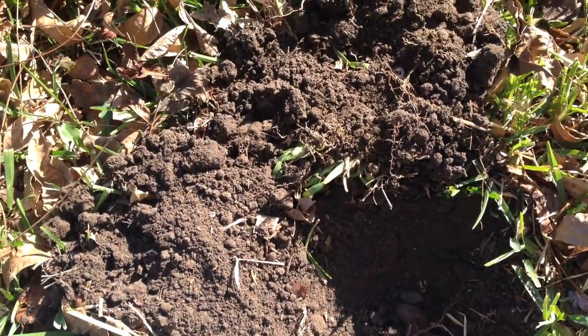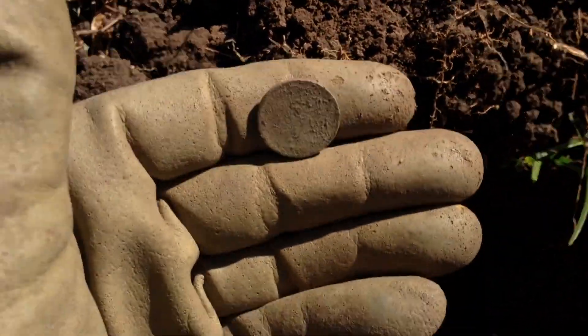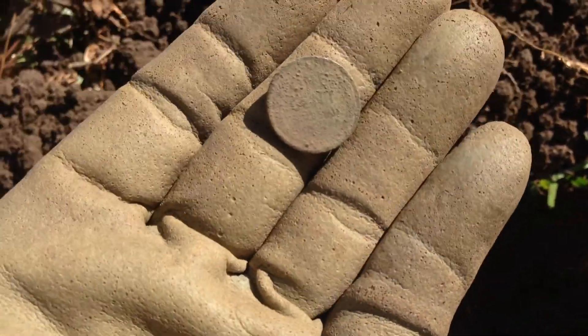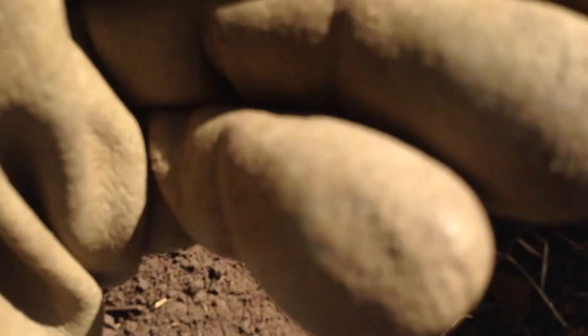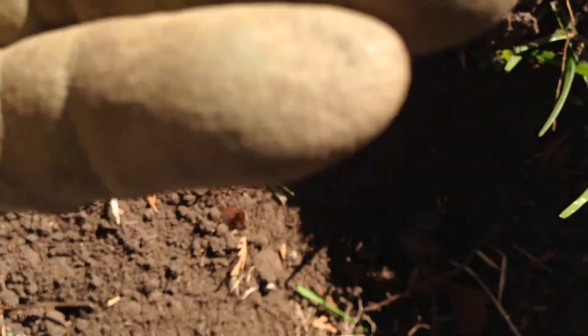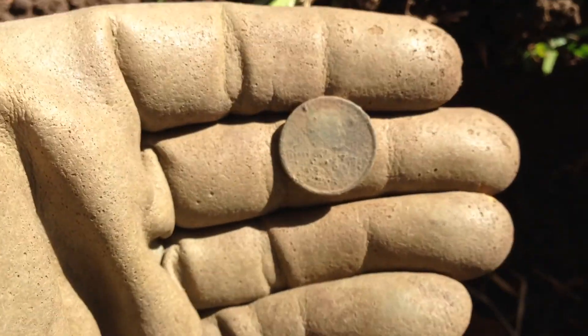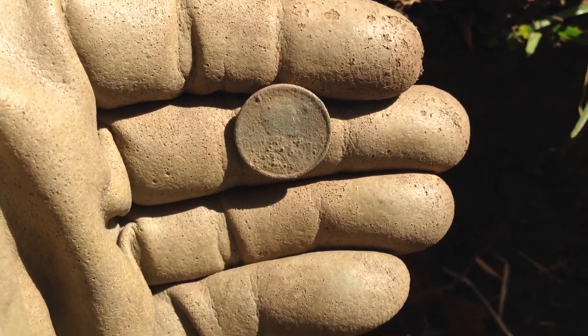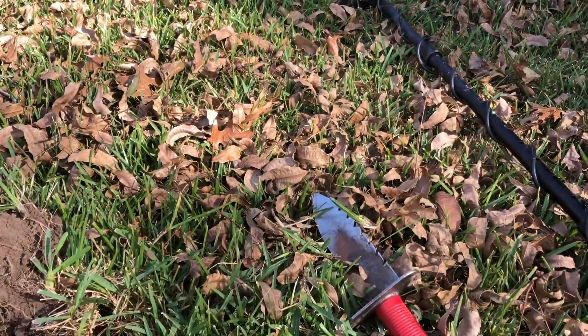Quick update — no silver or anything yet, but I did just get another wheat penny. Can't tell the date on it — it could be from the twenties, looks like it might be a 1928, but I'm not 100% sure on that. So yeah, that's cool — second wheat there.